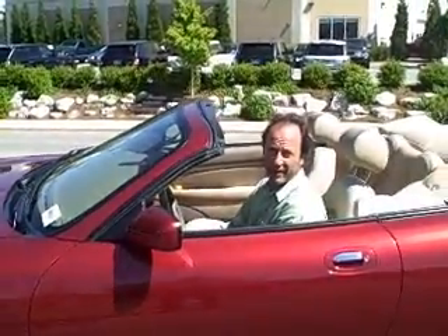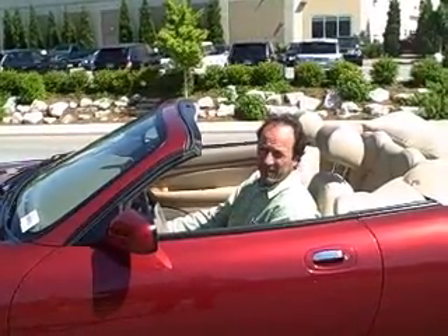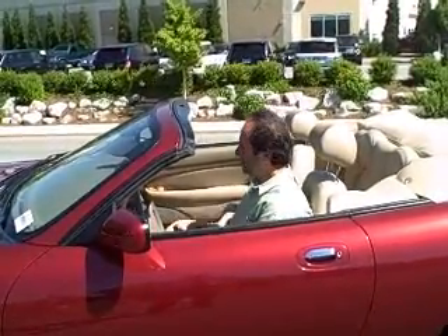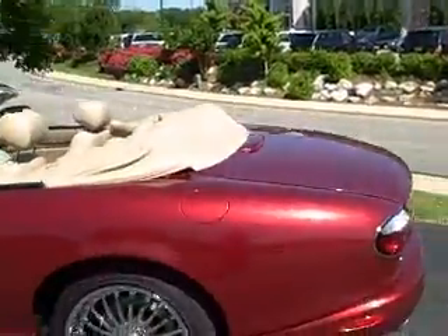Hey, Bob. Simon here again. It's an awful nice day out. Top's down. I think I might just take your brand-new car for a cruise.